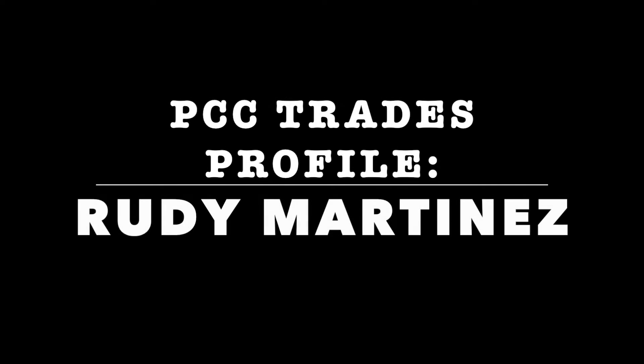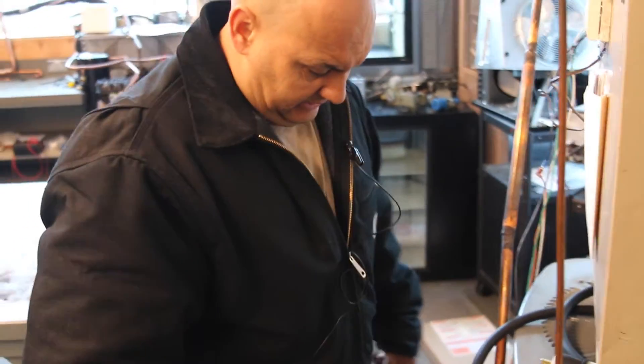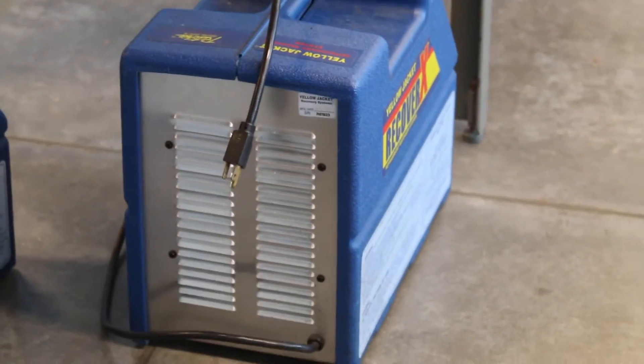This is our high side on a refrigeration system. This is going to be our low side. This is going to be the liquid line. This is our gas, and when we're recovering a system, we're going to need a refrigerant recovery system like this Yellow Jacket right here. This Yellow Jacket recovery unit is very popular, very crucial.